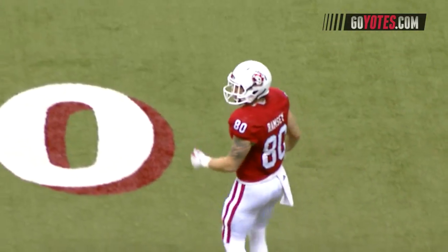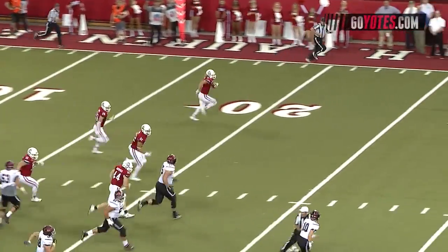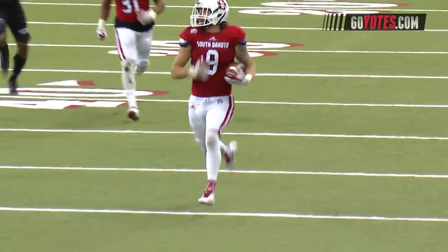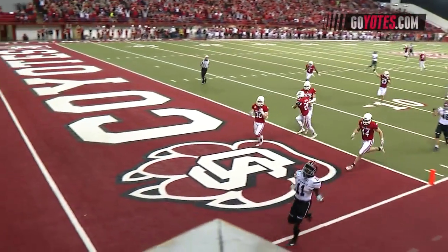At the Saluki 47-yard line. Jonathan Mixon in the backfield. Turn, plant pattern — and it's intercepted! Up the left sideline, he's at the 50, the 40, the 20, ten, five — Touchdown! South Dakota!